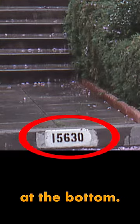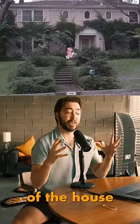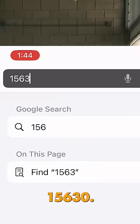We have a house number right there at the bottom. We're going to look for these windows — most likely those didn't change. The overall structure of the house probably didn't change either. The number reads: one, five, six, three, zero.